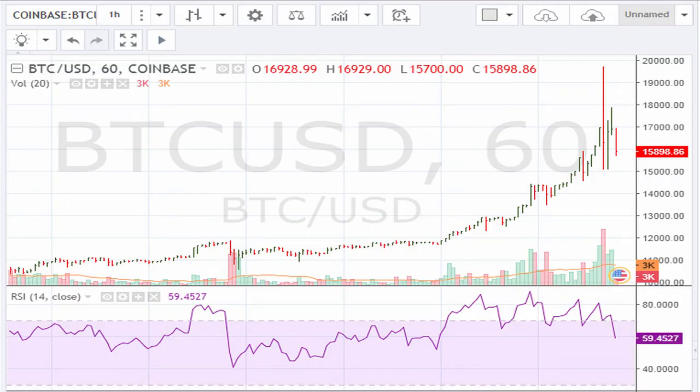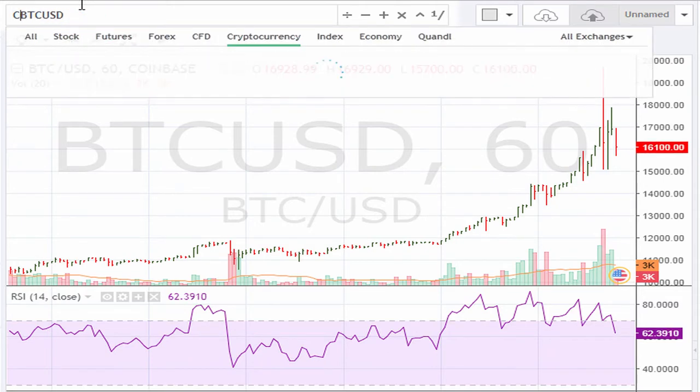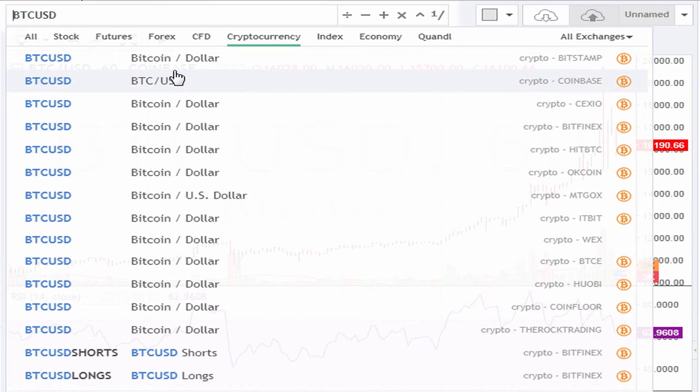Let's take a look at the hourly chart for Bitcoin BTC/USD as seen from the Coinbase exchange. Somebody somewhere bought or sold this close to 20,000 — now that's crazy, because if you take a look at the other exchanges we don't see that price being reflected, so that's really inconsistent pricing.